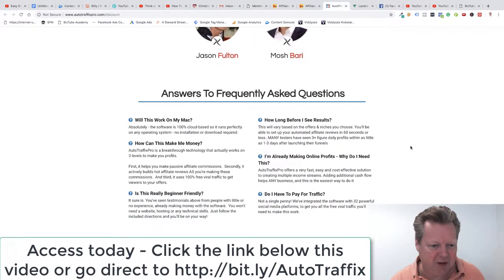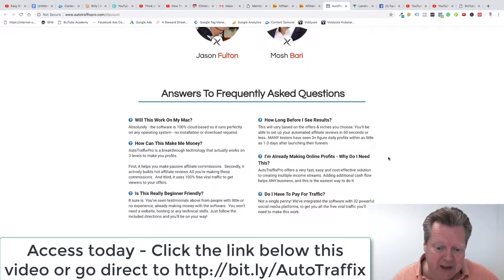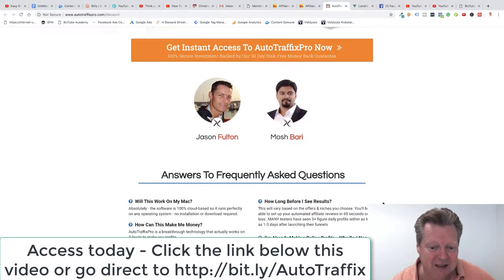The FAQs: Will this work on my Mac? Yes, you can work on a Mac. How can this make money? It makes you passive affiliate commissions by actively building hot affiliate reviews and using 100% free viral traffic to get viewers to your offer. It is really beginner friendly. How long before I see results? That's pretty much up to you, but you can set it up in 60 seconds. Do I have to pay for traffic? Not a single penny — the software is integrated with 32 powerful social media platforms to get you all the viral traffic you need.